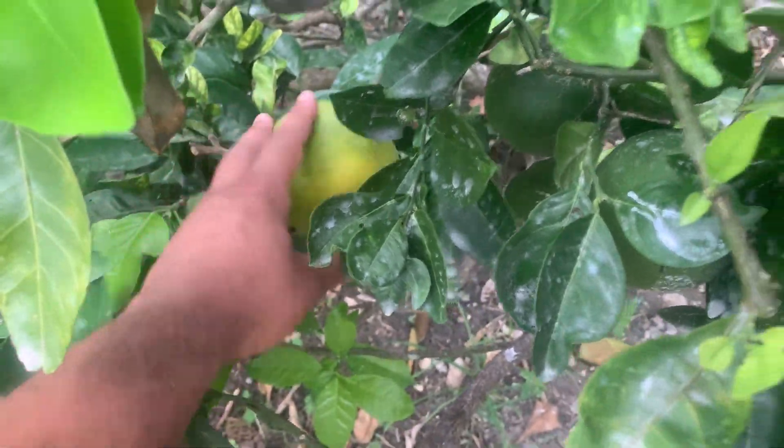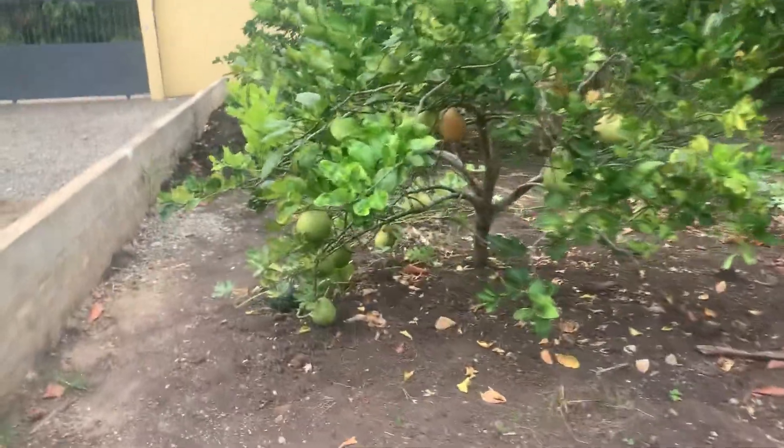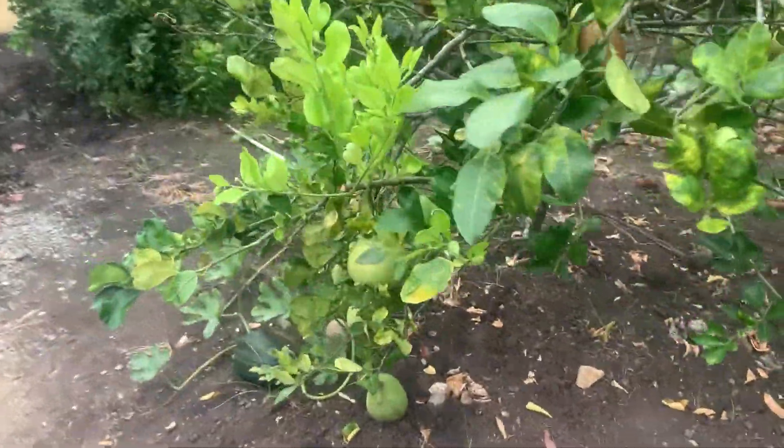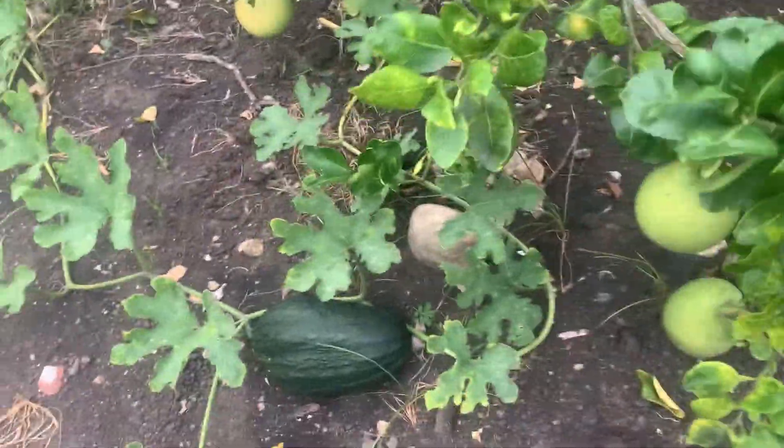Got a lime tree on the other side of the driveway now. Got limes, got oranges — these are either Naval or they might be Washington, I'm not sure, but they're sweet. Got some pomelo.